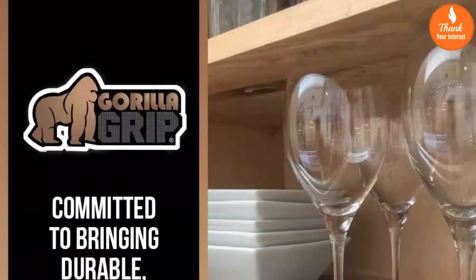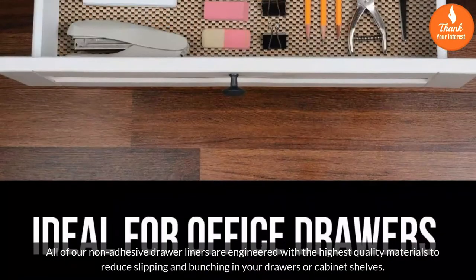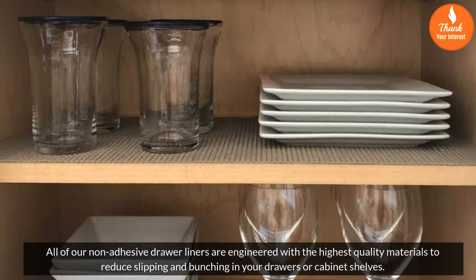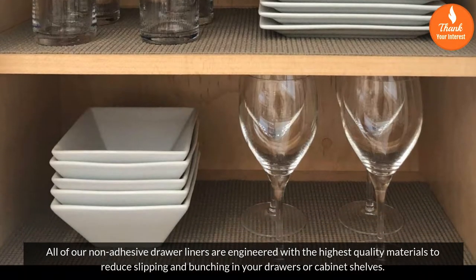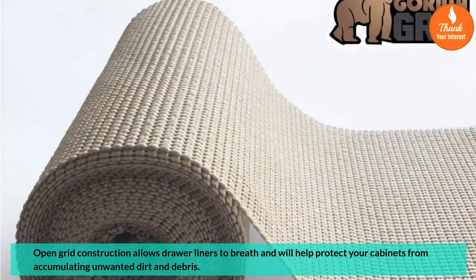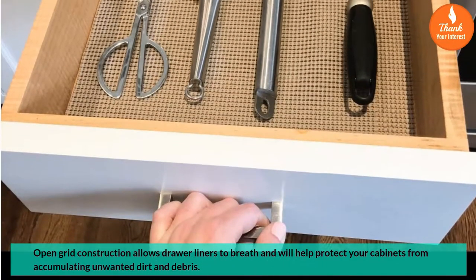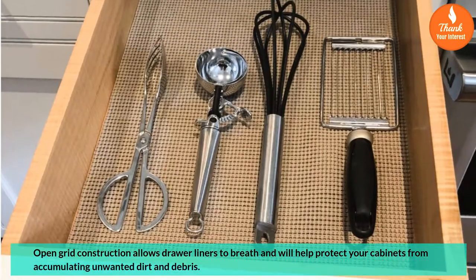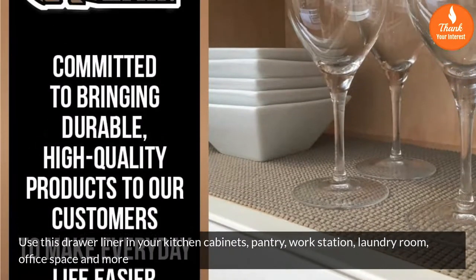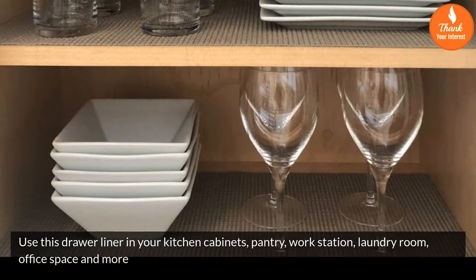All of our non-adhesive drawer liners are engineered with the highest quality materials to reduce slipping and bunching in your drawers or cabinet shelves. Open-grid construction allows drawer liners to breathe and will help protect your cabinets from accumulating unwanted dirt and debris. Use this drawer liner in your kitchen cabinets, pantry, workstation, laundry room, office space, and more.